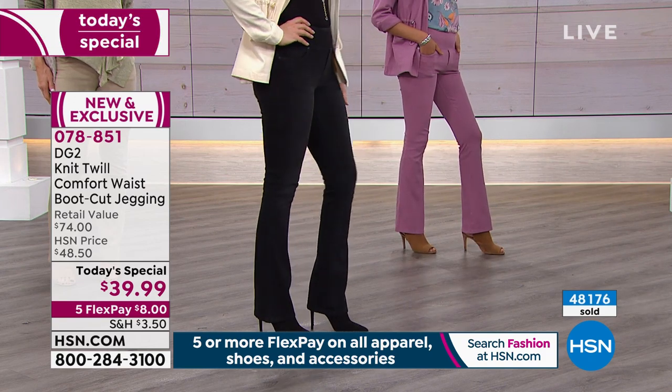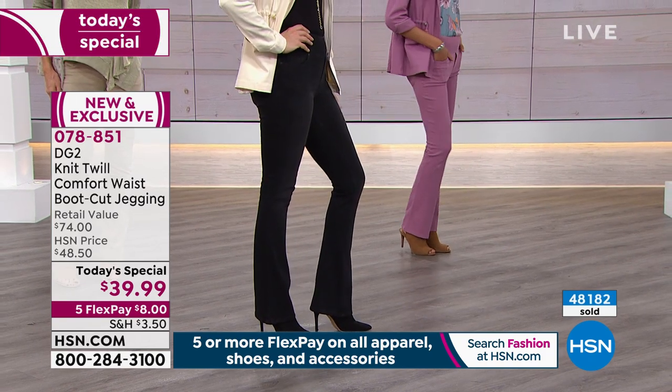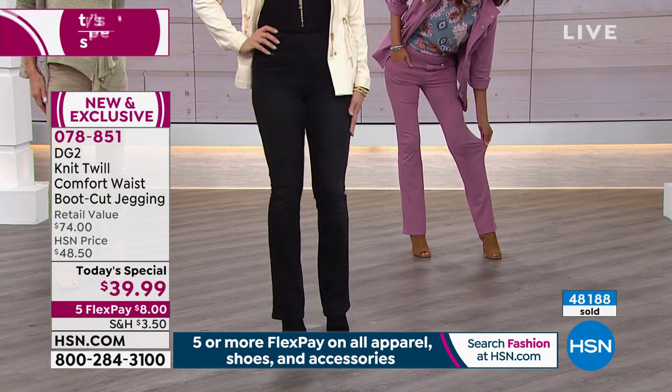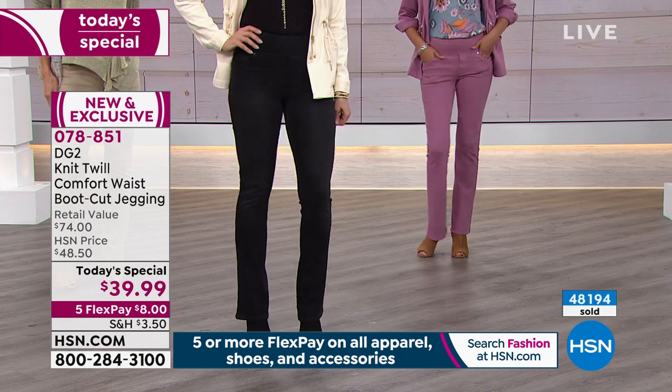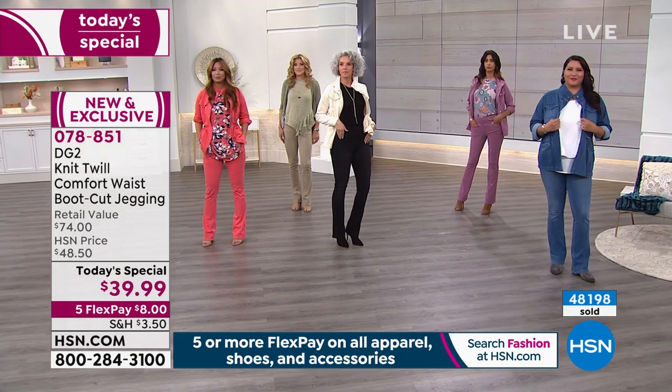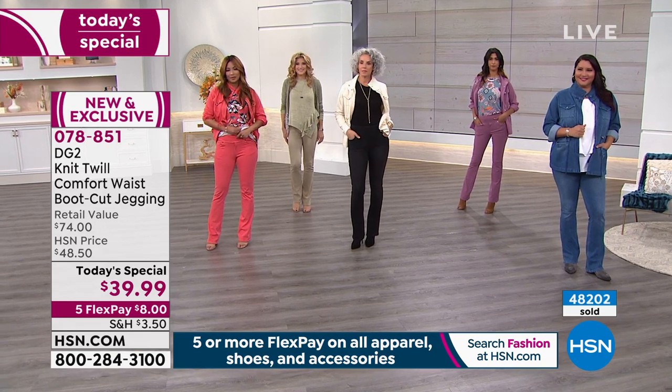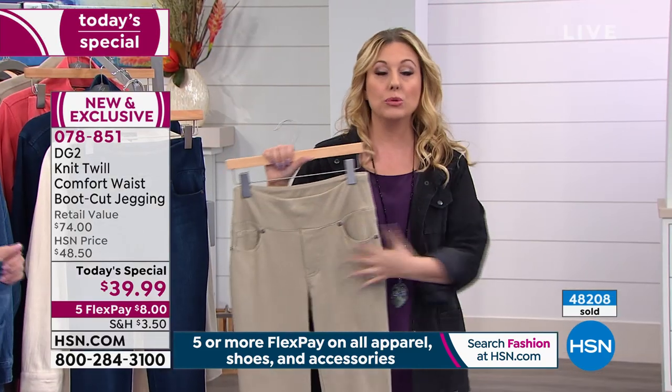But those of you who've been shopping for years with DG2 and Diane Gilman, you're already buying this — you're part of the 48,000. I want those of you who have never bought from Diane Gilman to turn around what you think about what you can wear at any age, at any size. This is dual sizing: extra small through extra large, 1X, 2X, and 3X.